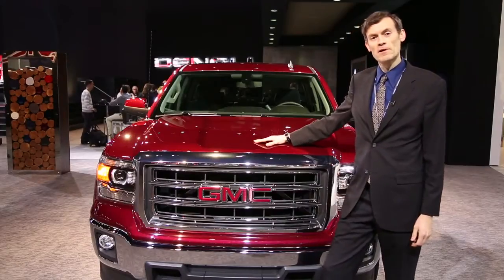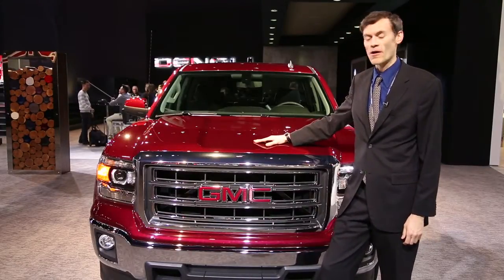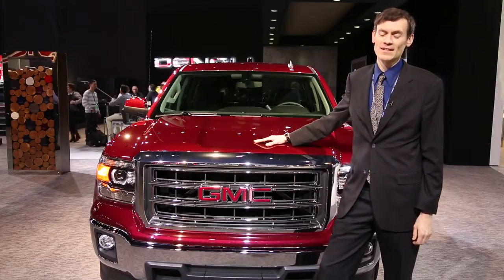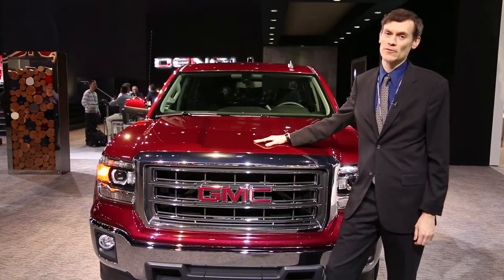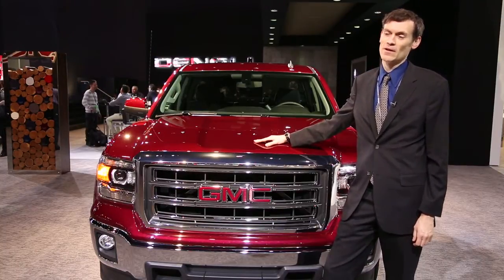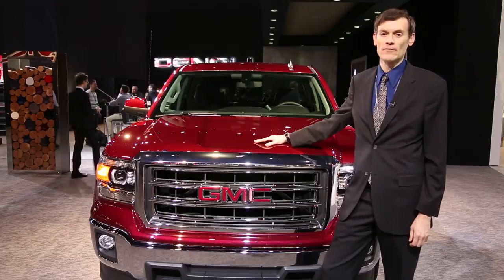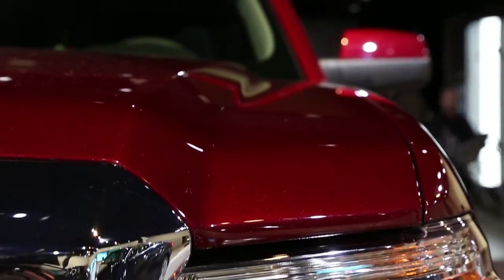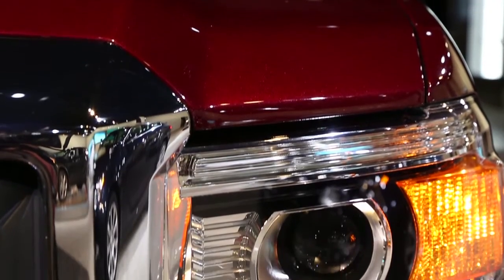Under the hood of these new 2014 Sierra trucks are three all-new engines: a 4.3-liter V6, a 5.3-liter V8, and a 6.2-liter V8 at the top for those who tow really heavy loads. With each of these engines in the lineup is a six-speed automatic transmission.